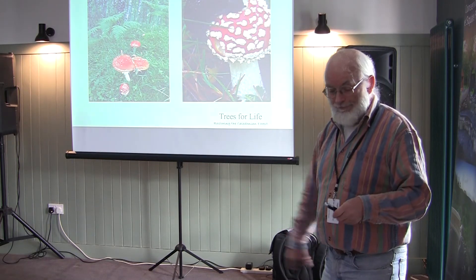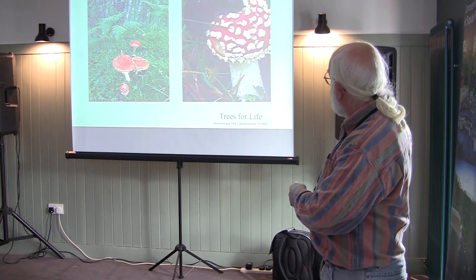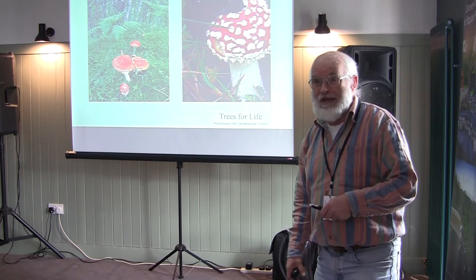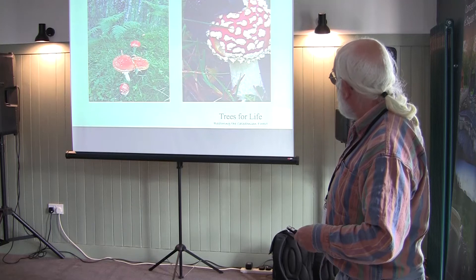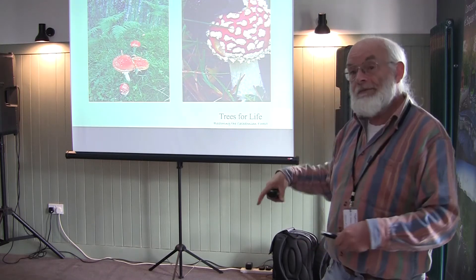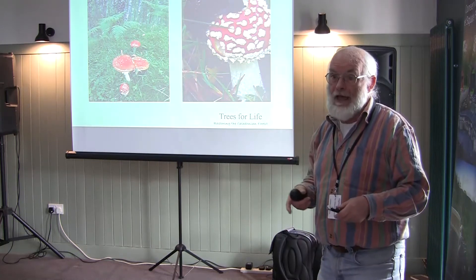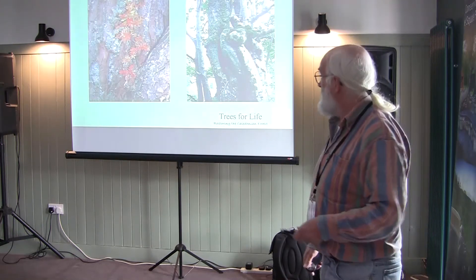Fungi are also part of the food web. Here a black slug is eating inside a Pleurotus fungus. The slug might be eaten by a small bird or mammal, which could be eaten by an eagle. You begin to see how the flow of nutrients works through the ecosystem.